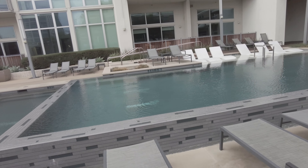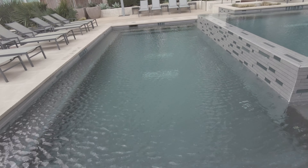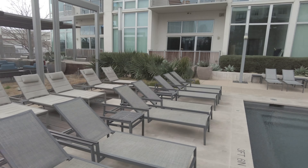And then you've got the long infinity-style edge pool over here. It's very, very long — that's probably 90 to 100 feet, at least 80 feet. And then you've got another beautiful pool over here. Just a dynamic, very unique pool area.